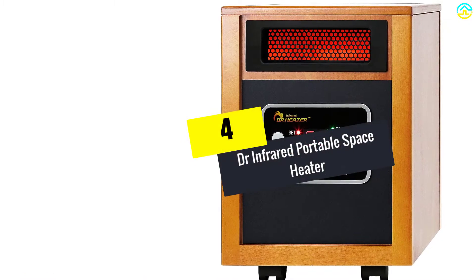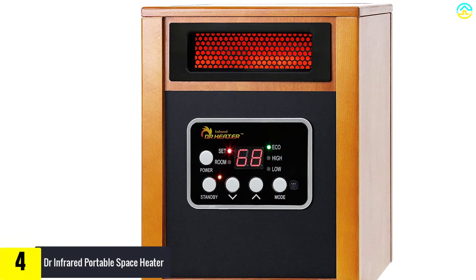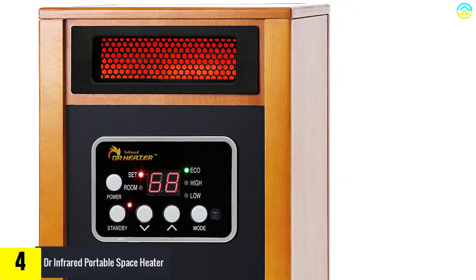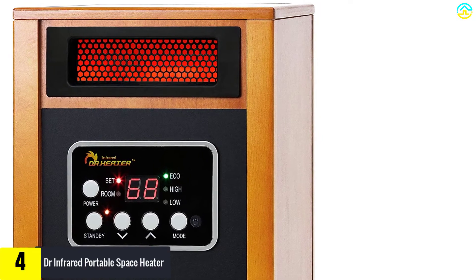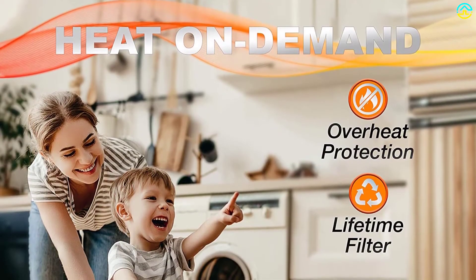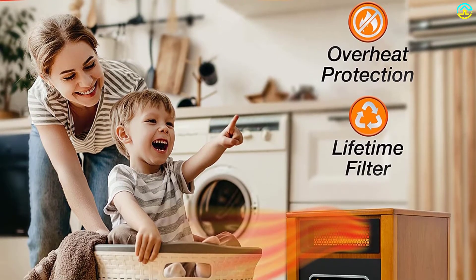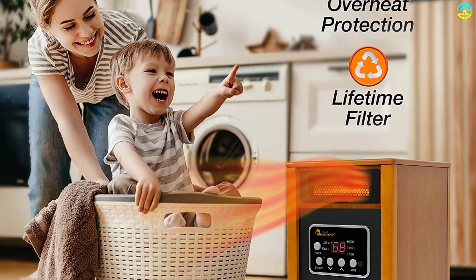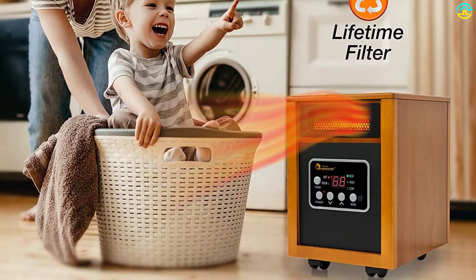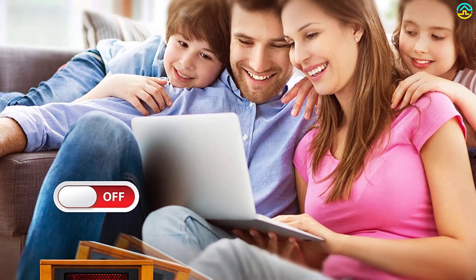Moving on, at number 4 we have the Dr. Infrared Portable Space Heater. Dr. Infrared Heater is an ideal choice for families with large-sized rooms; the warmth it offers feels natural on the skin. This energy-efficient product ensures no heat transfer loss and operates at very low cost. You can replace and clean the removable filters easily for the longevity of the heater. The dual heating system enhances the rate of heat transfer compared to other average heaters.